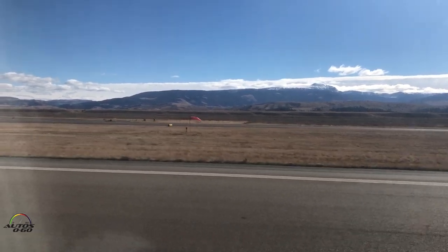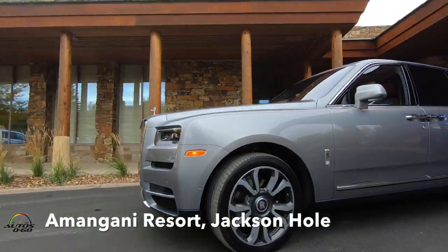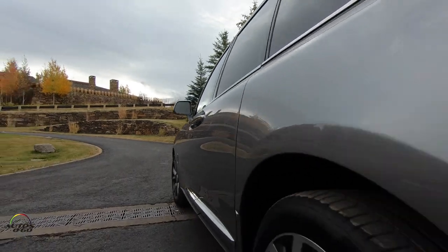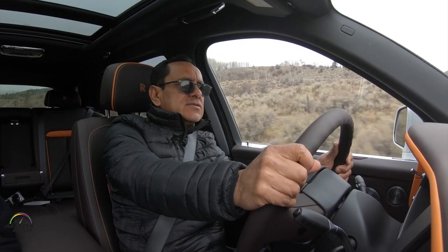What a beautiful landing. I would like to welcome you to Jackson Hole. How are you, friends? I am Javier Mota and today we are here in the mountains of Jackson Hole, in Wyoming.